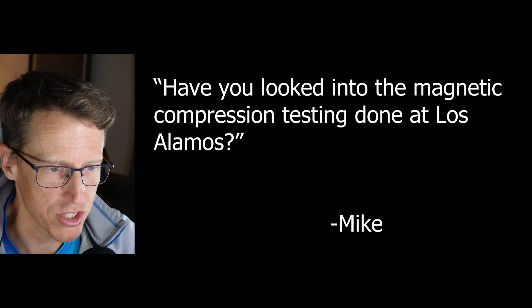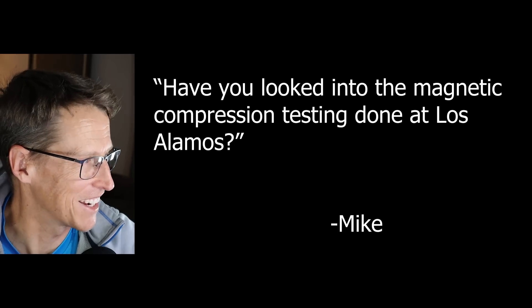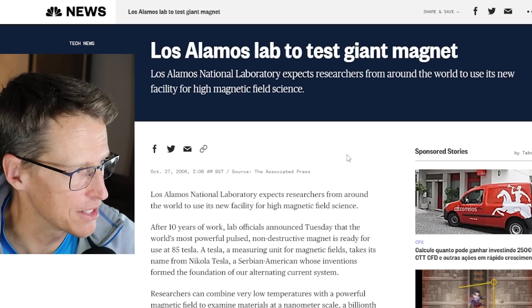Next question: have you looked into magnetic compression testing done at Los Alamos? This is also from Mike. Interesting question — I hadn't looked into it. But I found this: Los Alamos lab to test giant magnet.